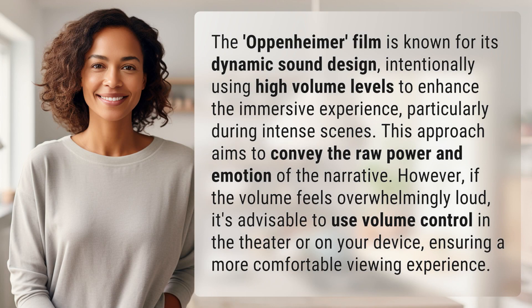The Oppenheimer film is known for its dynamic sound design, intentionally using high volume levels to enhance the immersive experience, particularly during intense scenes. This approach aims to convey the raw power and emotion of the narrative. However, if the volume feels overwhelmingly loud, it's advisable to use volume control in the theater or on your device, ensuring a more comfortable viewing experience.